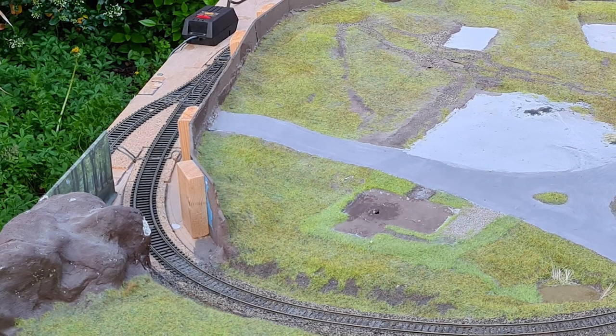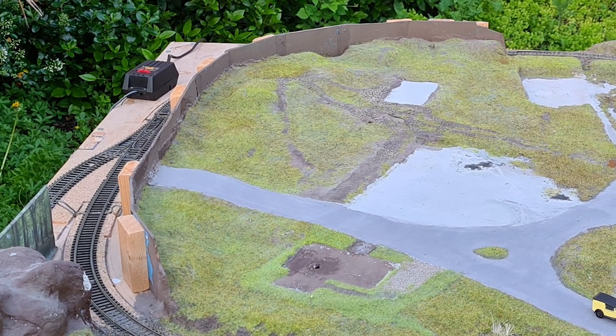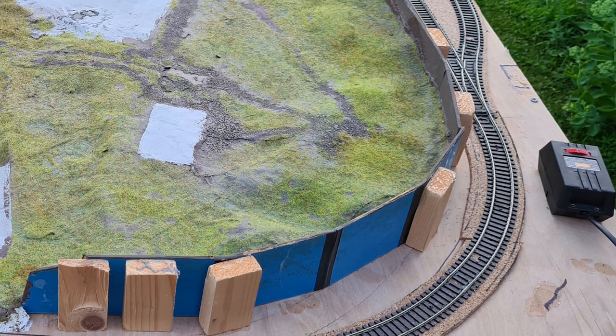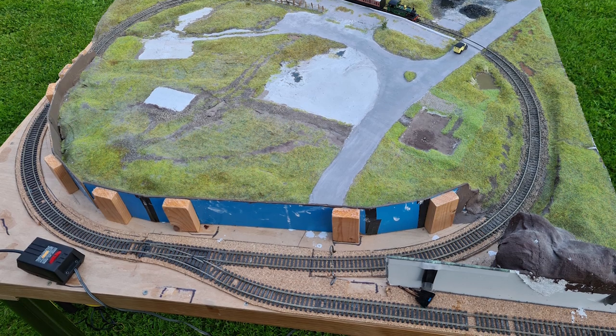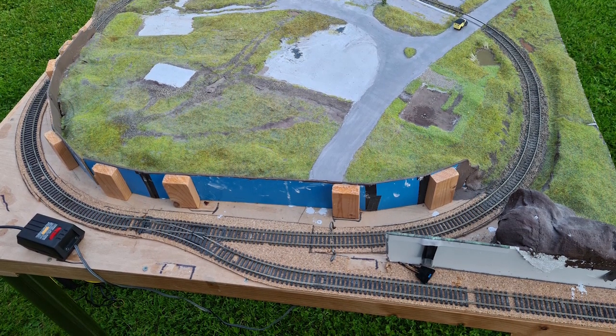The back scene is designed to be covered with a tree canopy so that trains would basically disappear at one side and then appear again at the other side, and there's a small fiddle yard siding hidden at the back. The loco, carriages, trucks, and car are shown just here to demonstrate the layout and they won't be included, but I will be including the power supply.